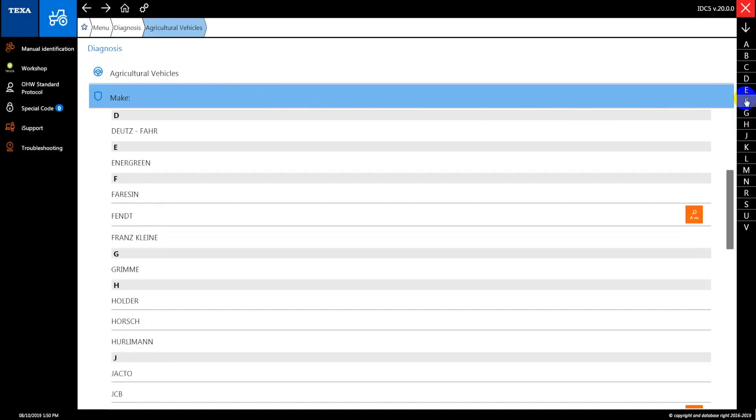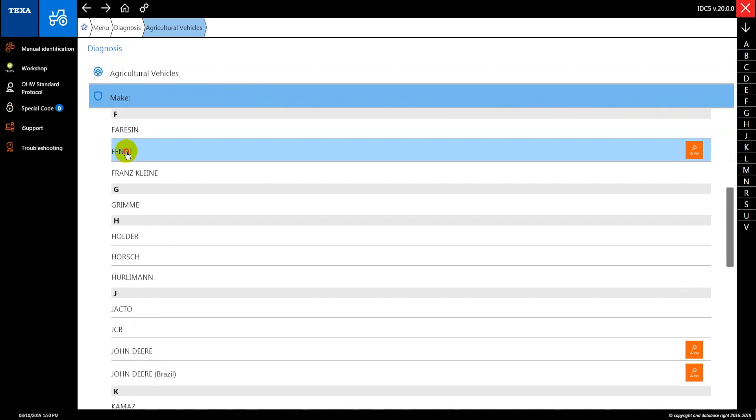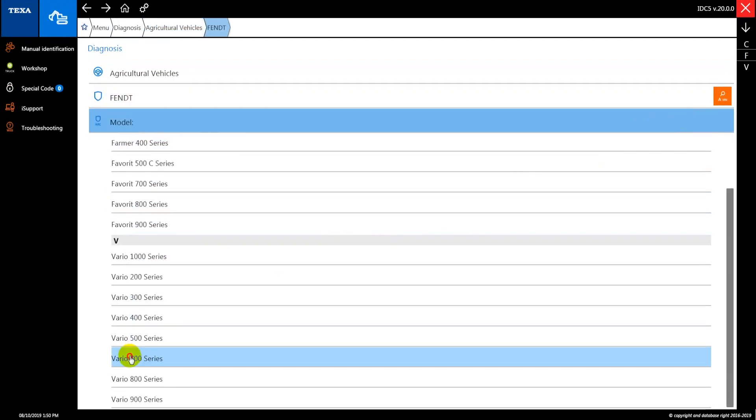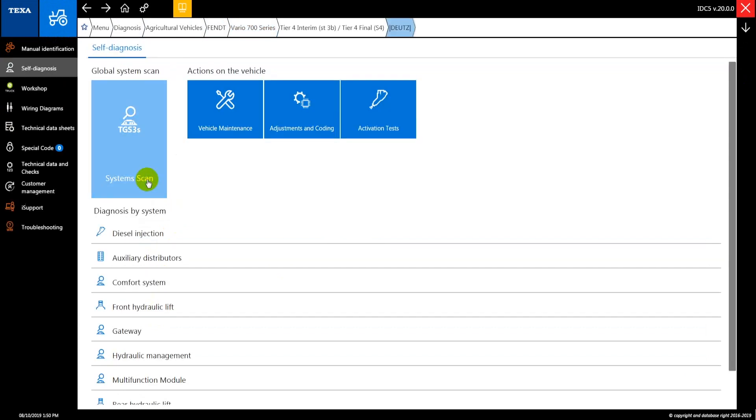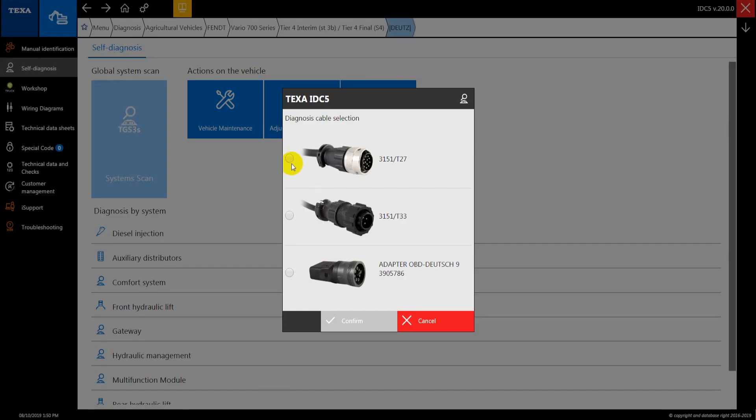From the tool's main menu, select the make FENT Vario 700 Tier 4 Interim. Using the TGS3 function, perform a complete scan of all the electronic systems in the vehicle.